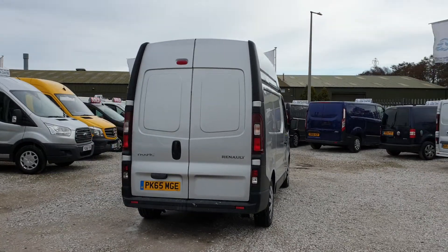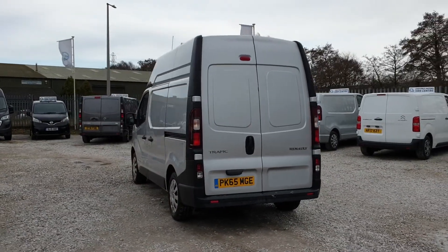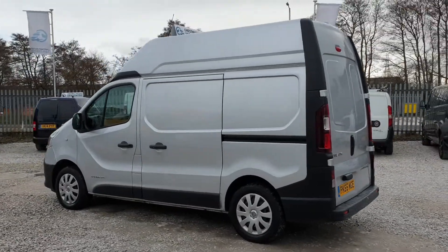Short wheelbase, high roof. Double rear doors at the back, and parking sensors too. The rear is all lined, which we're going to look at soon. It's had one fleet owner from new and comes with a full service.